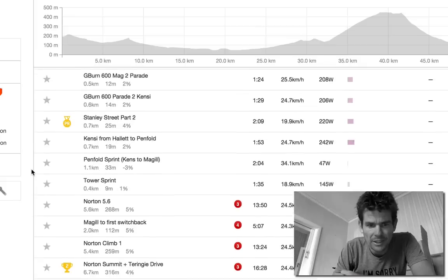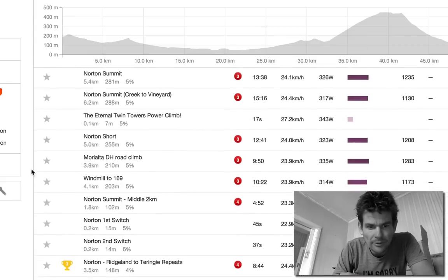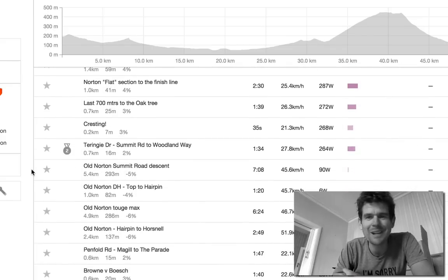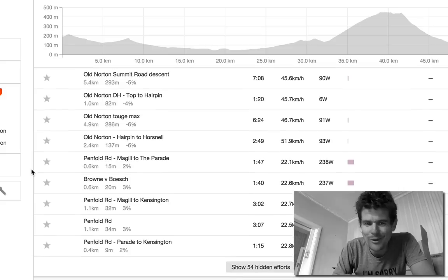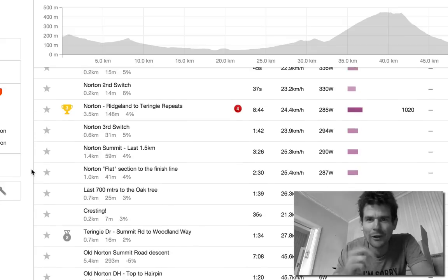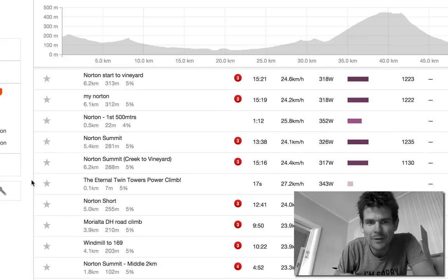That's all about Strava — you can be objective. I'm scrolling down looking for the Norton Summit segment. Most people say what's your average speed, but average speed means nothing. Don't worry about average speed because it means nothing — unless you're on a velodrome track with no wind and no drafting. Too many variables. Here we go, Norton Summit.